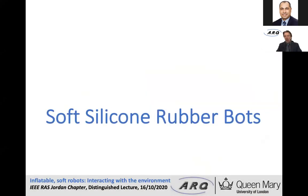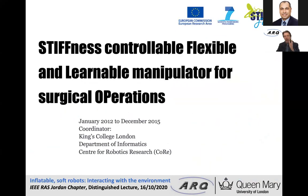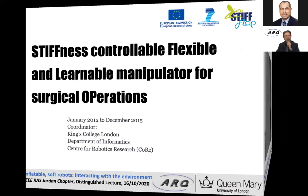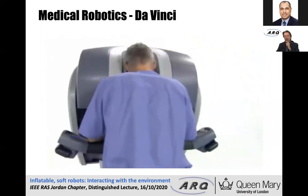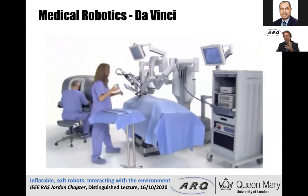Looking at our work in more detail, we have looked into what I call 'rubber bots' — robotic devices made from silicone material. This started from an EU project called Stiffrop, in which the idea was to develop robotic devices for minimally invasive surgery. In contrast to a standard robotic device like the Da Vinci robot, which is made of rigid components, our idea was to create a robot made of soft materials.